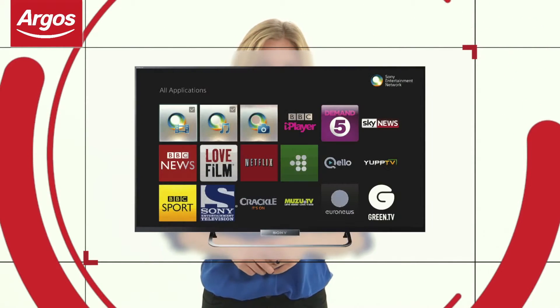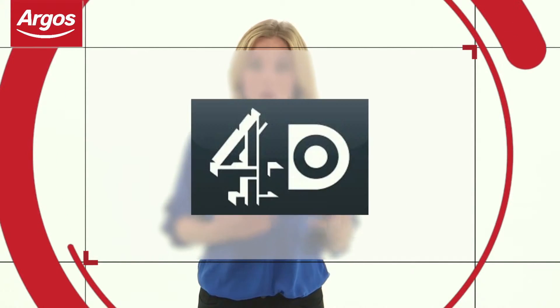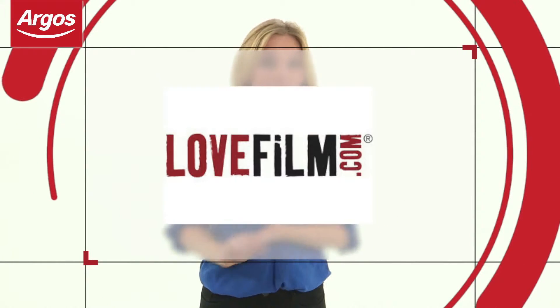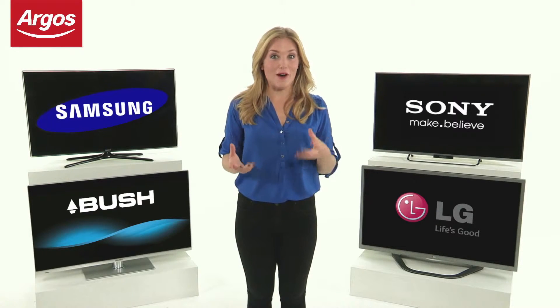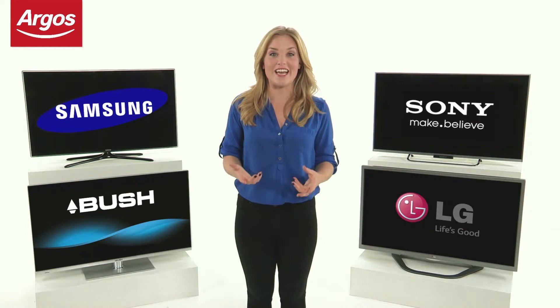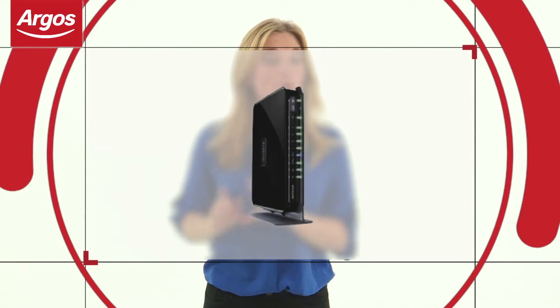If you're one of those people who wants to get a bit more from your TV, then a smart TV could be for you. A smart TV offers a range of online services delivering fantastic applications and can have an open web browser, meaning you can access the internet as you would on your computer or smartphone. Each make and model of smart TV offers different services where you can enjoy catch-up TV from BBC iPlayer, ITV Player or 4OD, watch films on demand with Netflix, and enjoy social networking on Facebook and Twitter. To fully utilise the smart functions, you must be connected to the internet, and you could use the ethernet port to connect a cable to your broadband modem or router.